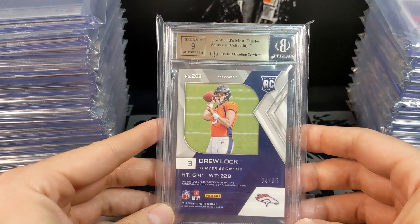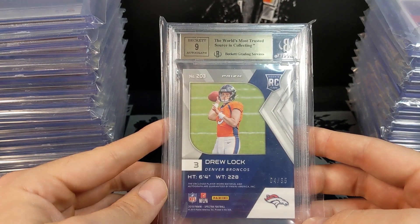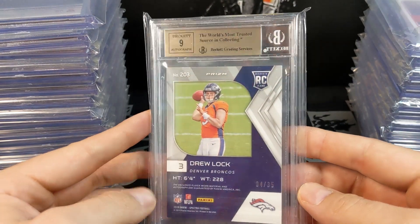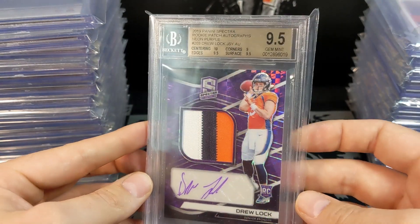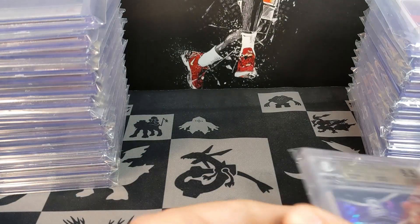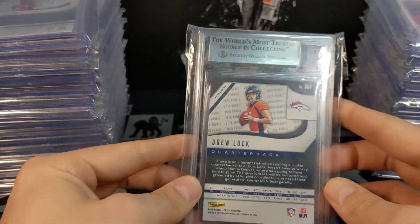I think at least two cards were damaged, one for sure and possibly a second. This one got a 9 auto — it was a Spectra out of 35 RPA — but getting the 9.5, not a bad one there. There's also a theme on this order that I'll get to.